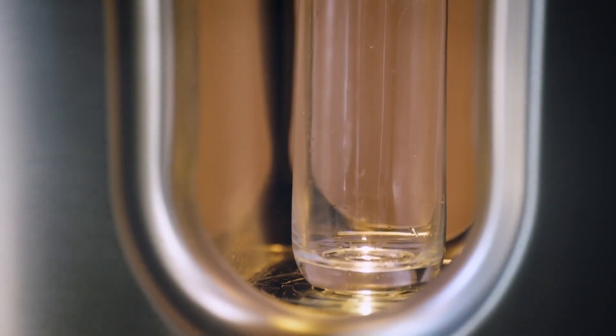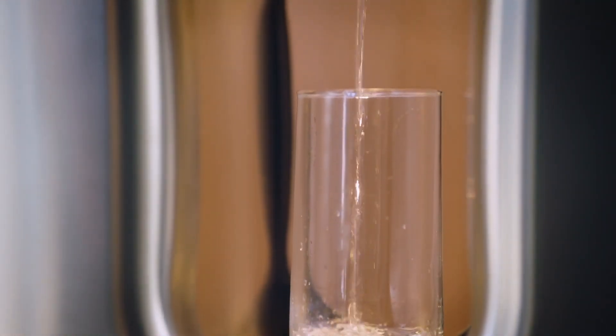We started purchasing bottled water and we never thought that we'd be the family to just have bottled water in our home. By using CaraPure, you'll reduce the amount of plastic water bottles that you use in your home.